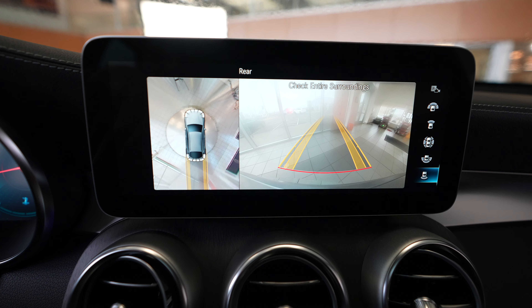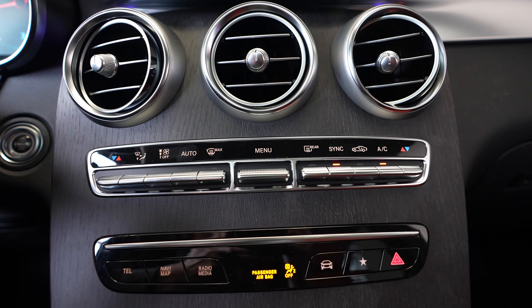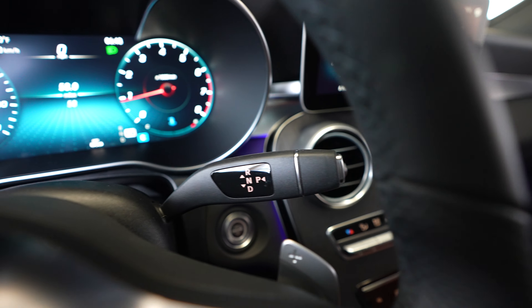Backup camera, climate control, and shifter.